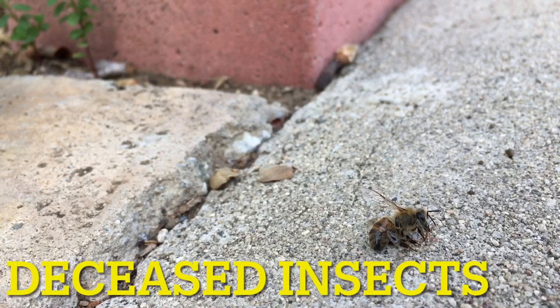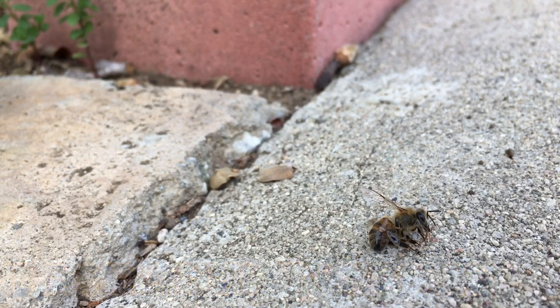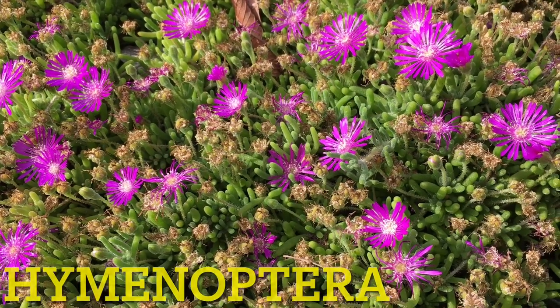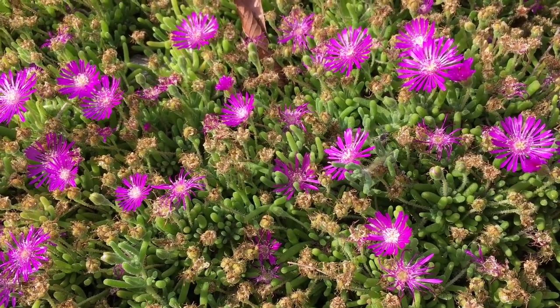First on my list are dead insects that you can find outside. This honeybee, as you can see, some ants have already found the body, so it will be the ants' food. The reason I don't feed dead insects to my mantises is that the mantis prefers live prey, and this bee won't move. Second, I have no idea what caused this bee's death — it could have been bacteria or even a parasite. I don't want to risk my mantises' health, so leave any dead insects you find outside and let the ants take care of them.